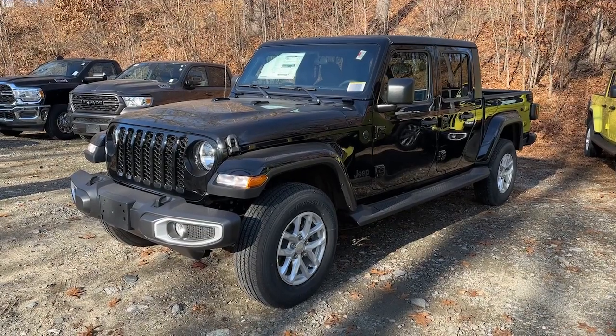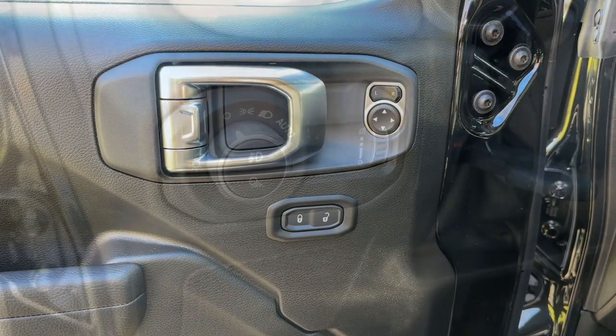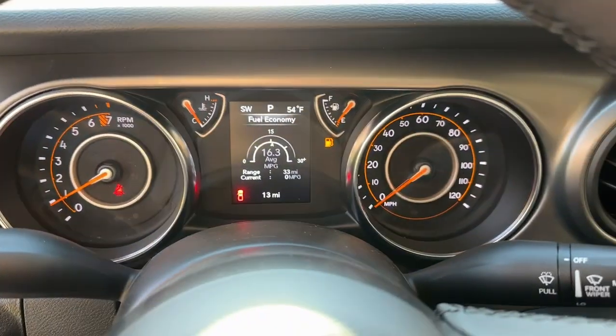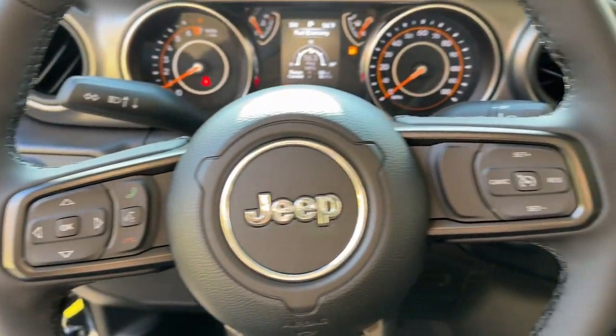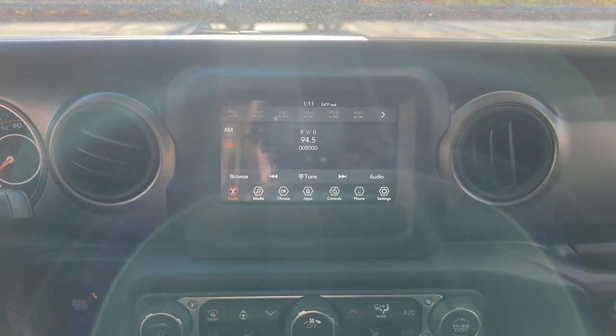Get acquainted with the 2023 Jeep Gladiator. Enjoy a view of this trail-ready Jeep Gladiator, the midsize pickup designed specifically for off-road exploring. Tech-savvy and incredibly versatile, this fearless adventure machine is ready to take you on the road less traveled in comfort and style.